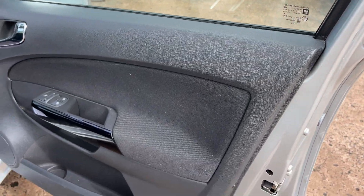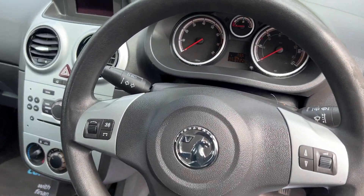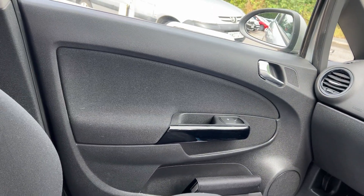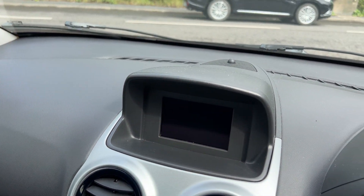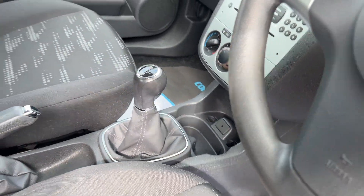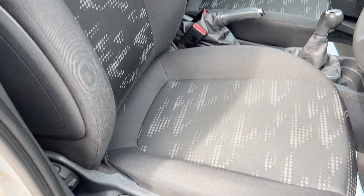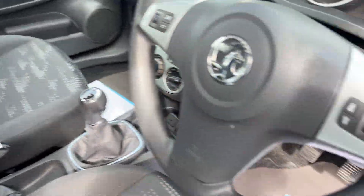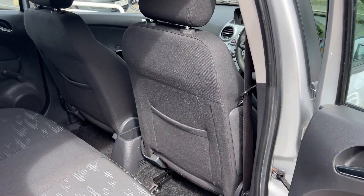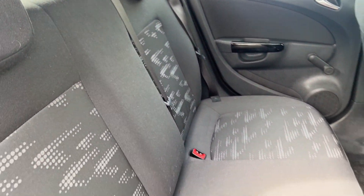Inside the car: electric windows and mirrors, radio controls on the steering wheel, 52,200 on the clock, radio CD, air conditioning, auxiliary port, five-speed, cloth seats in grey, and a view of the rear of the car with three seats in the rear.